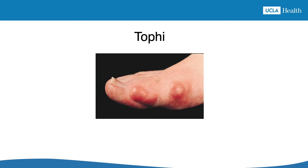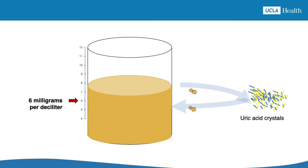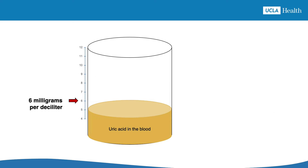Over time, lumps of crystals may form, like the ones seen on the foot here, and joint damage can happen. If you can lower the uric acid level and keep it below 6, the crystals will start to dissolve. Over time, this leads to fewer and less painful gout attacks until there are no crystals left in the joints. At this point, there are no more gout attacks and gout is cured.